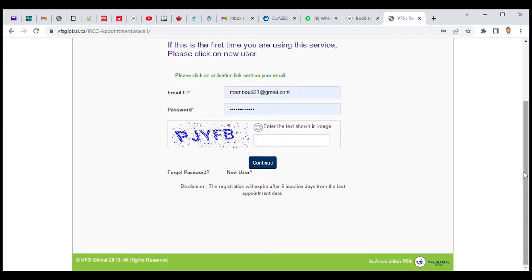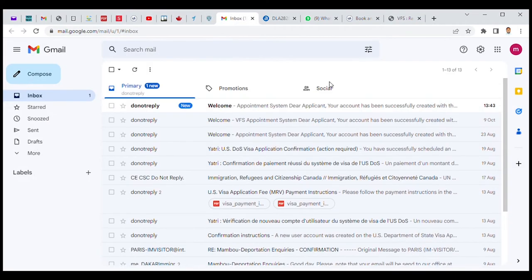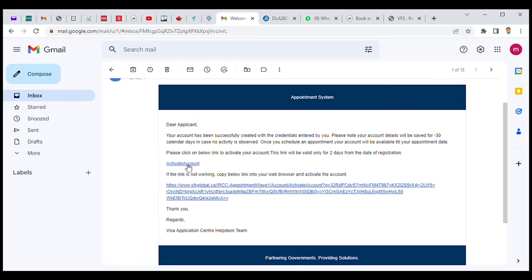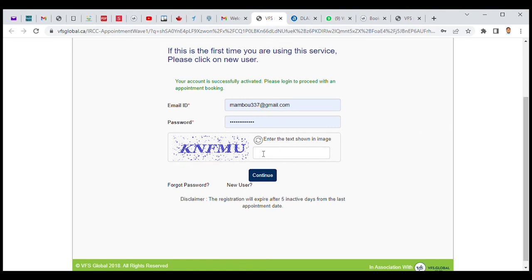Now you have to go through your email to activate your account. I'm going to go straight to my email and here is the email from the consulate system asking me to activate my account in order to be able to book my appointment. I'm going to activate my account, and there we are.